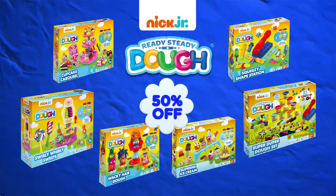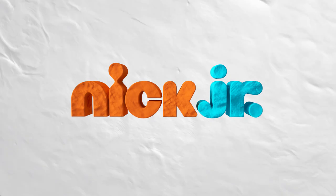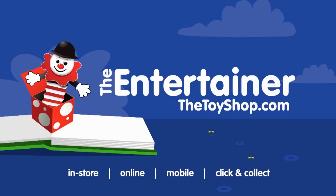The Nick Jr. Ready Steady Dough Range. Available exclusively at the Entertainer Toy Shops and online at thetoyshop.com.